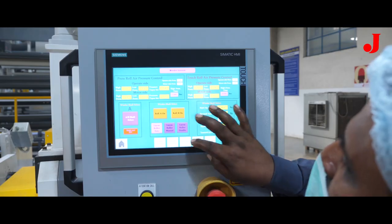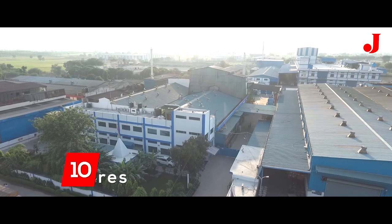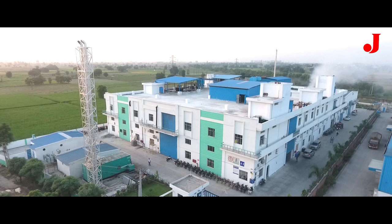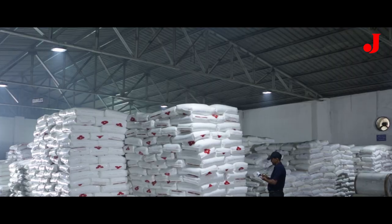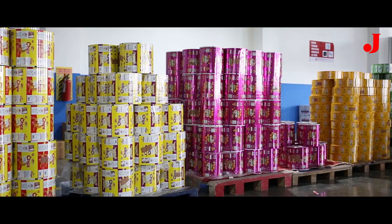Jupiter Laminators has paramount technology and remarkable infrastructure, spreading over 10 acres of land in Sonipat, Haryana. The infrastructure covers about 50,000 square meters of production area and a huge storehouse for storing the raw materials and finished products.